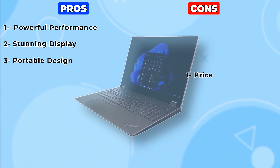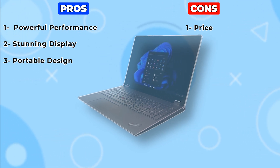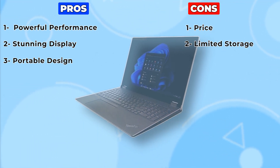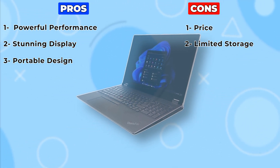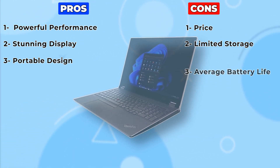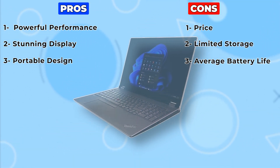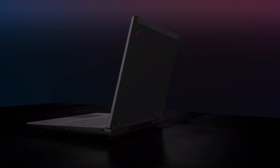Cons: 1. Price — the ThinkPad P16's high-end specifications come at a premium price, making it less accessible for budget-conscious consumers. 2. Limited storage — while the 512GB PCIe SSD offers fast performance, some users may find it limiting, especially if they work with large files or multimedia projects. 3. Average battery life — due to its powerful hardware, the battery life of the ThinkPad P16 may be somewhat underwhelming for users who require extended usage away from a power source.